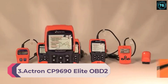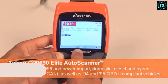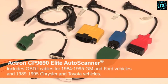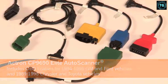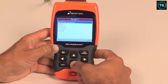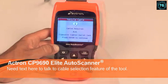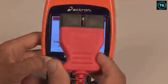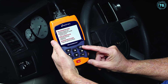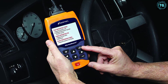Number 3: Actron CP9690 Elite OBD2 Auto Scanner. While we focused on OBD2 scanners for these reviews, that doesn't mean older vehicles don't have codes too. Standardized OBD2 codes didn't become mandatory until 1996 — before that, OBD1 was the standard. This scanner reads both OBD1 codes for GM, Ford, Chrysler, and Toyota, and then reads codes for all newer OBD2 vehicles. While this scanner looks simple, don't let that fool you about what it can do. Just like fancier-looking scan tools, this one can display live data from over 300 different sensors and inputs throughout your vehicle.